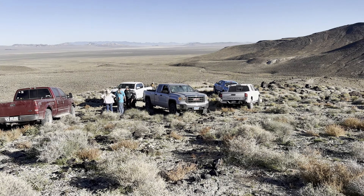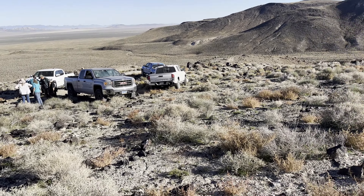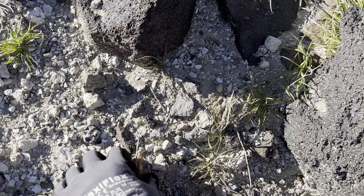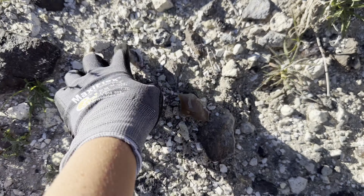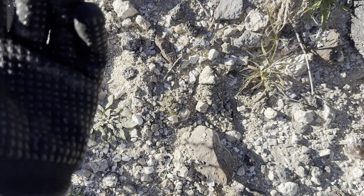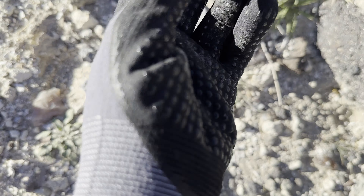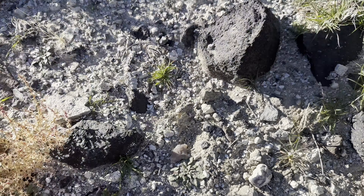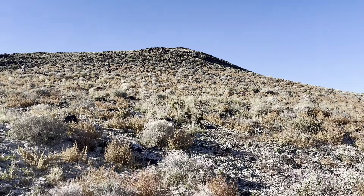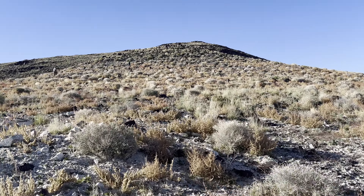We made it up that really sketchy road, and we're already finding pieces of stuff on the ground. Oh, that's Chalcedony right here — that's going to fluoresce like an orange color. This is Chalcedony, and I've heard that the bigger stuff is up the hill, so that's where we're headed. You want the bigger stuff.